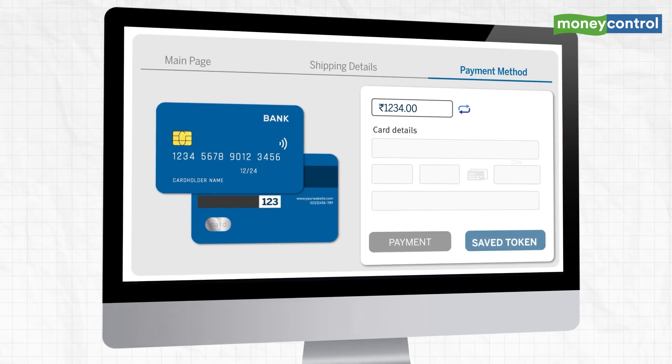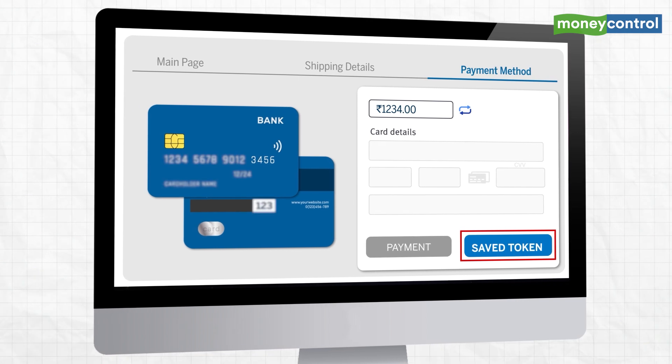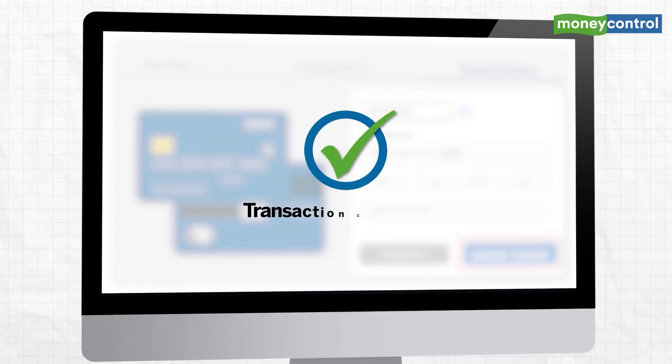The next time you come back to shop, just select the saved token at checkout. You will see the masked card details and the last four digits of your card number. All you need to do is enter your CVV and complete the transaction.